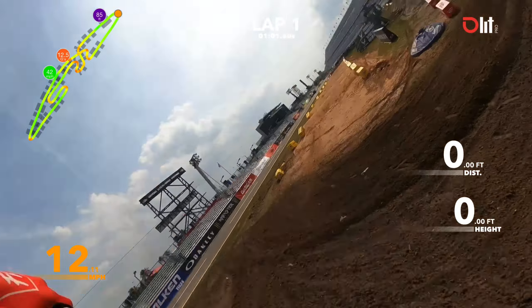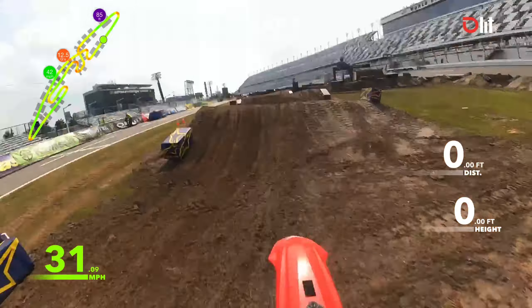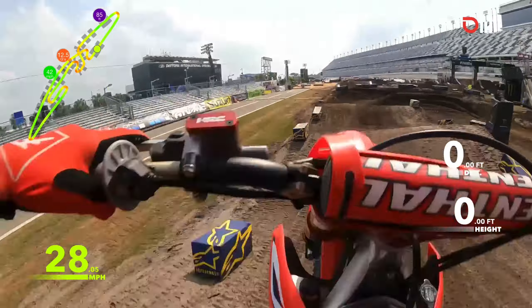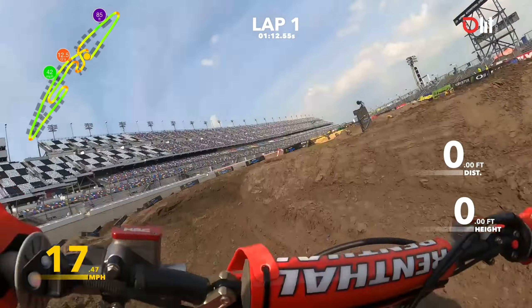we make a right-hand turn into a couple rhythms, going to go triple out, and then of course the fan favorite jump — the triple jump — into a right-handed 180, into some supercross style whoops.